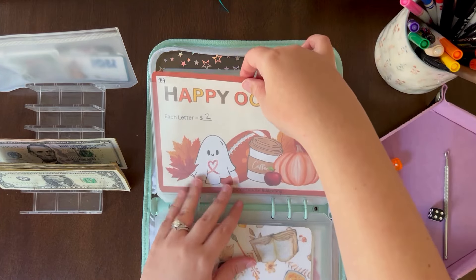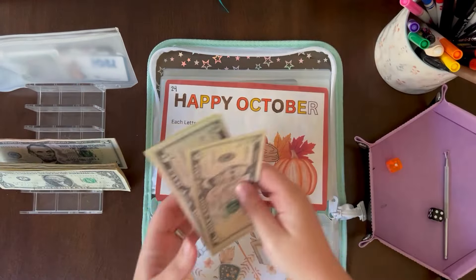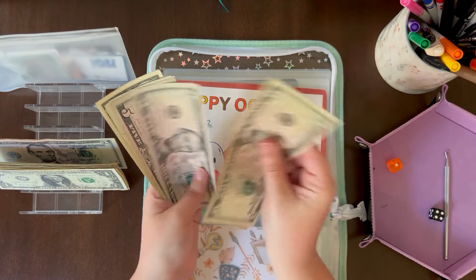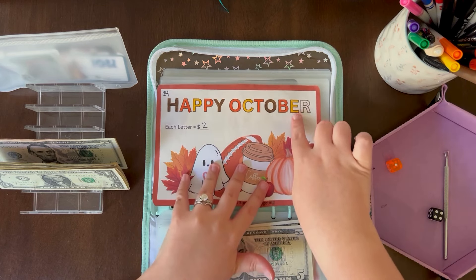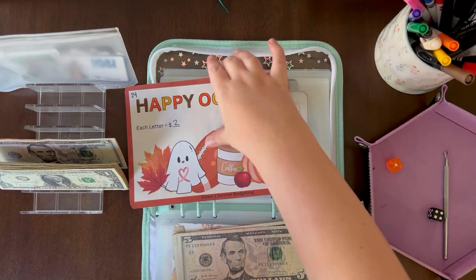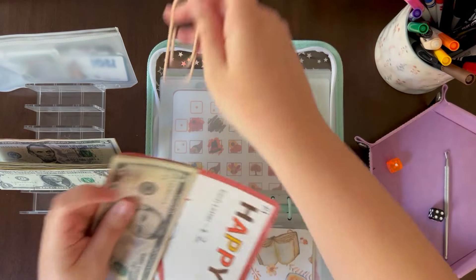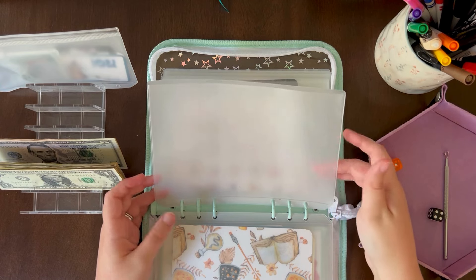Okay, 'Happy October' from Dawn's Sunrise Budgeting — I only have one letter left, so we'll be finishing this one. Each letter is worth $2, so let me get those $2 out. It should save $24 total. Ding ding ding — and after yellow it is the orange marker! Two challenges down so far.